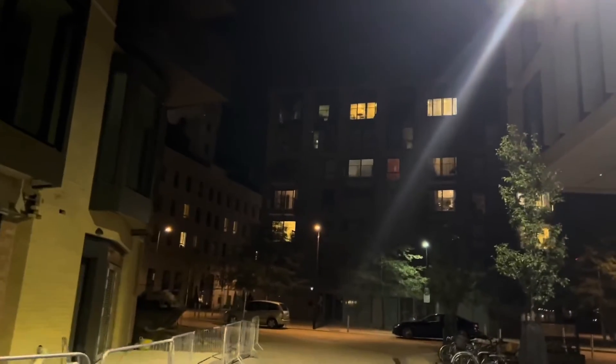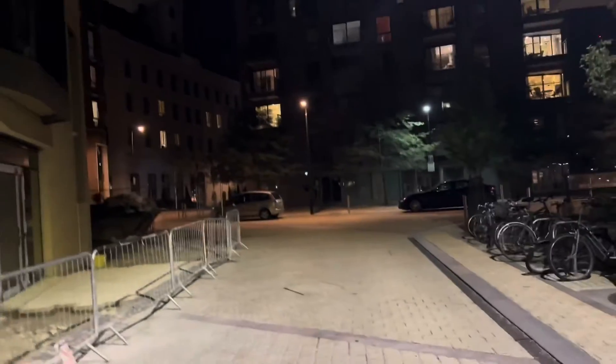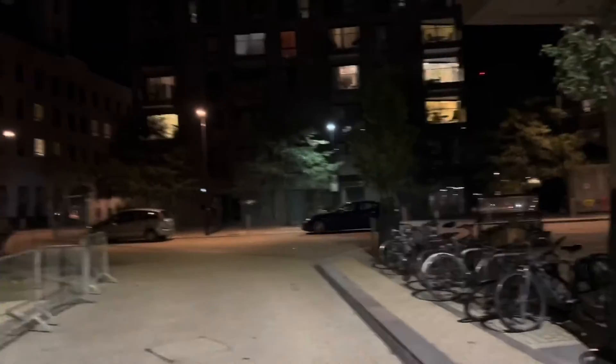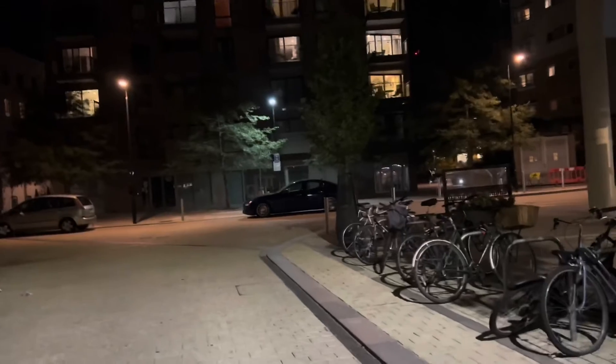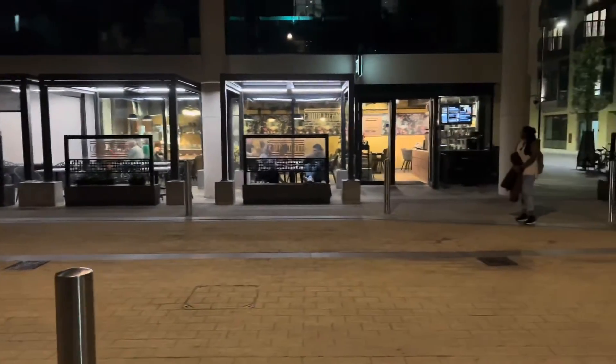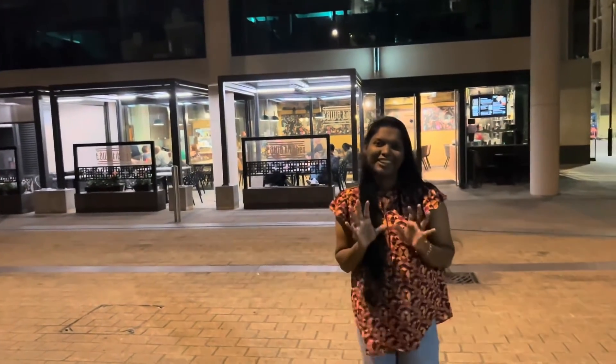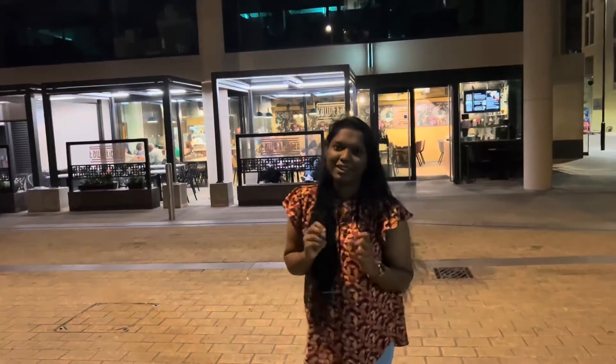In this area, there are many student accommodation apartments and lots of students. There are lots of restaurants here with lots of Indian food. Many restaurants here — this is where we are going to get food in Cambridge.